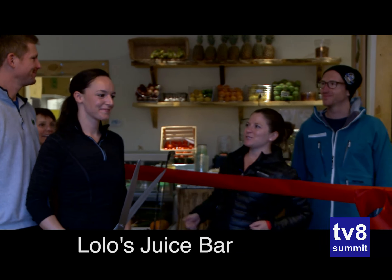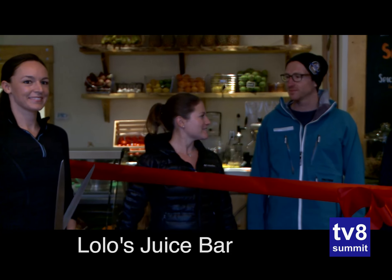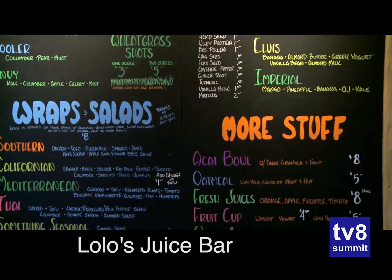This is Laurie and Max, the new owners of Lolo Juice, and you know what, we needed this place. It is absolutely delicious and I personally am not going to stop until I have tried everything on the menu. Best of luck and congratulations to you guys.